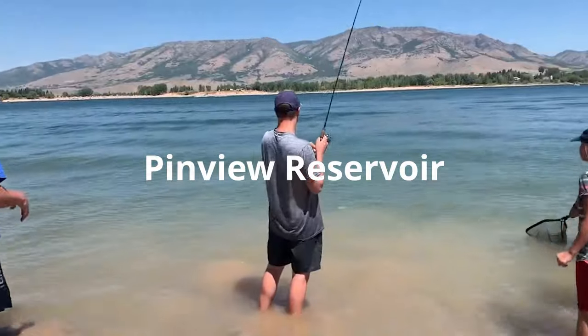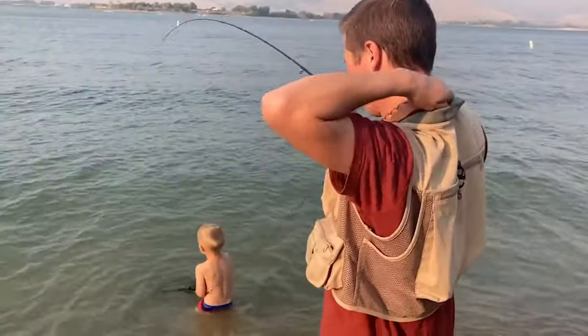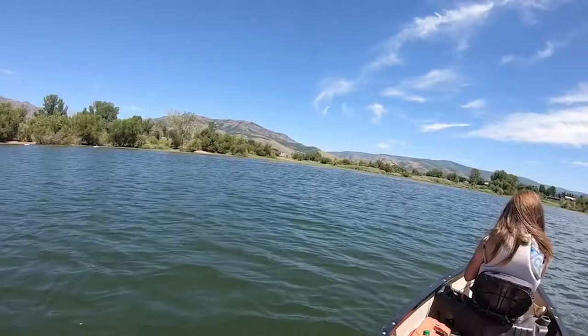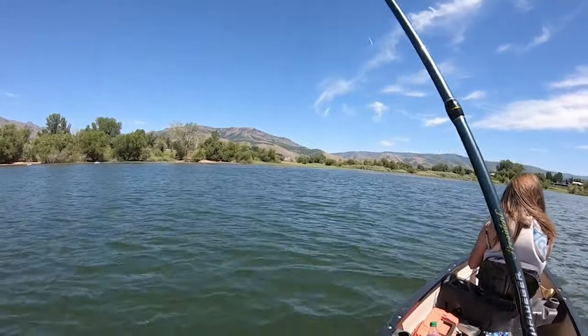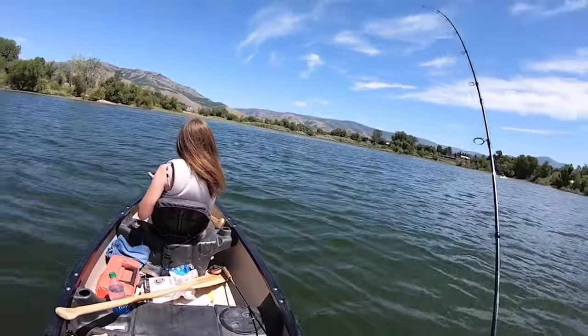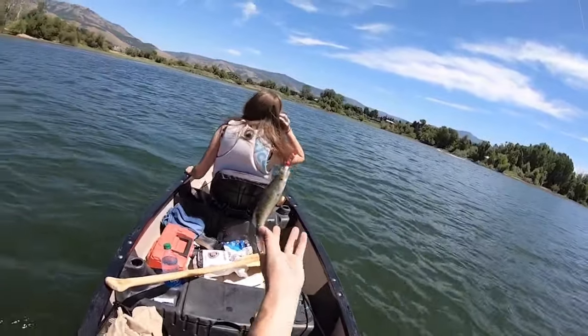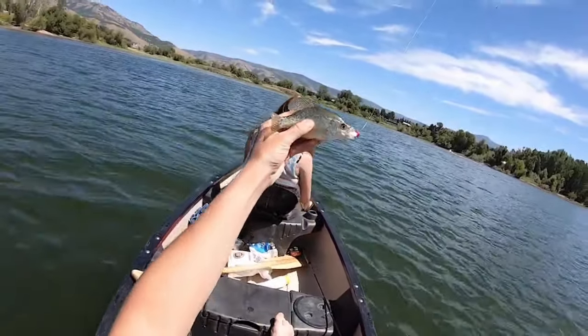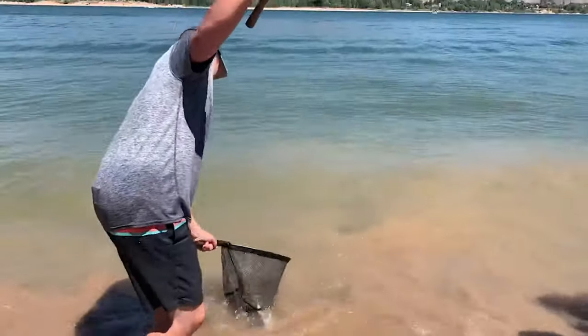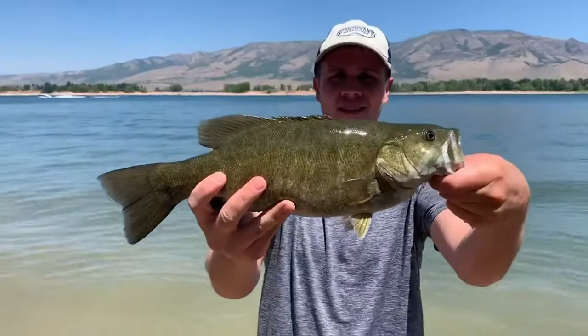Pine View is a bigger reservoir with many different fish species to target including yellow perch, crappie, smallmouth bass, largemouth bass, bullhead catfish, bluegill, and tiger musky. Unfortunately I haven't had the chance to fish often at Pine View, especially in the winter, but on the few occasions I have fished there I've had good luck with crappie and some luck with smallmouth bass using lures like small white curly tail grubs and tube jigs.